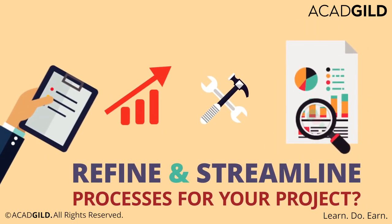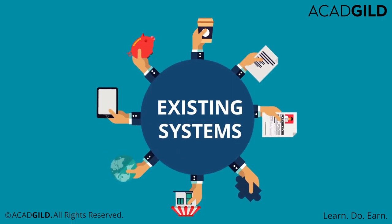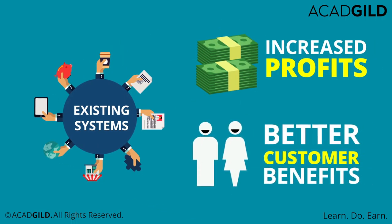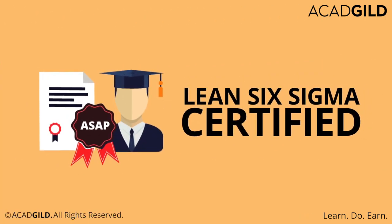As a manager, are you looking to refine and streamline processes for your project? Do you wish to leverage existing systems for increased profit and better customer benefits? Look no further. A Lean Six Sigma certification is the right way forward for you and your team.